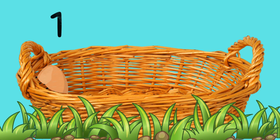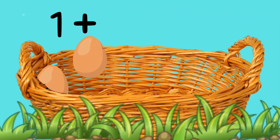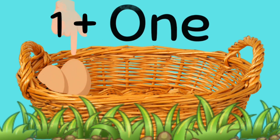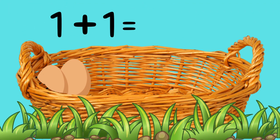I have one egg in my basket. Shall we give him a friend? In you go. Okay, now let's count them. One, two. So one egg add one egg is... Two. Well done.